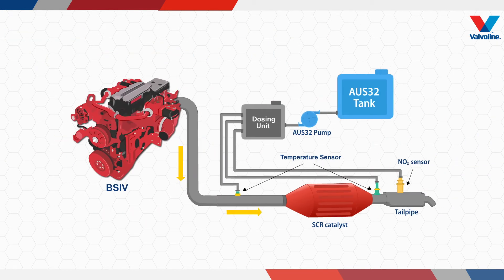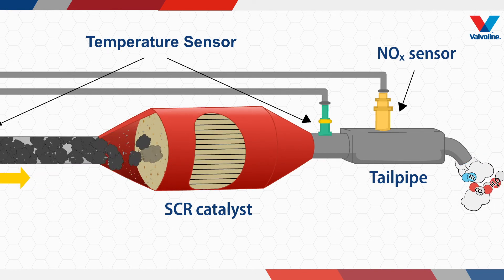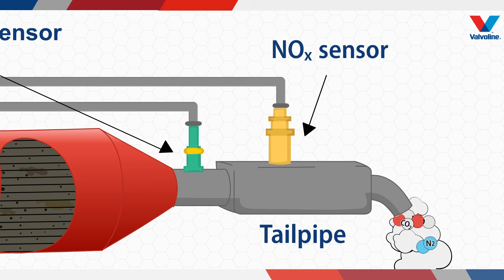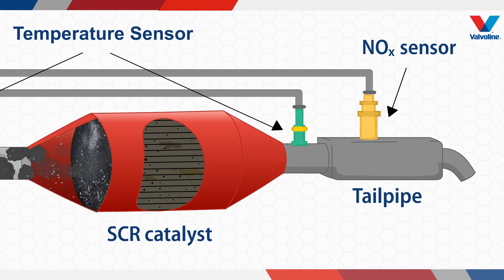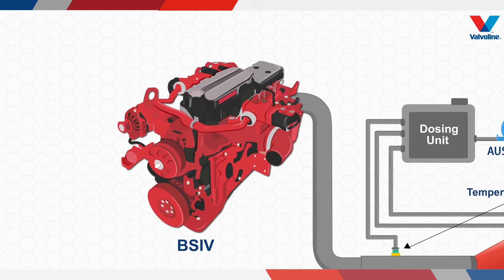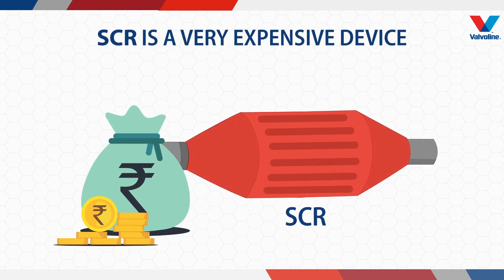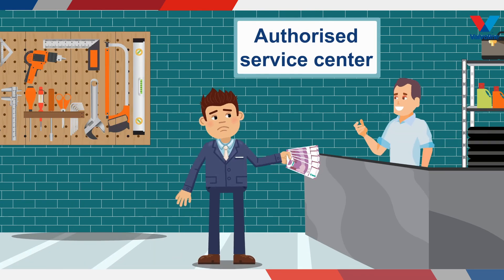When the SCR catalyst is subjected to an inferior quality OS32, all the contaminants tend to deposit on the face of the catalyst. This reduces the efficiency of the catalyst to convert harmful nitrogen oxides to nitrogen, carbon dioxide, and water vapor. The build-up of deposits blocks exhaust gas from passing through, causing back pressure, excessive fuel consumption, and eventually failure of the engine and after-treatment device. SCR is a very expensive device and cannot be repaired — it will have to be replaced, meaning a huge cost for the end consumer.